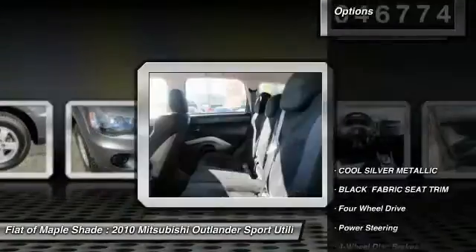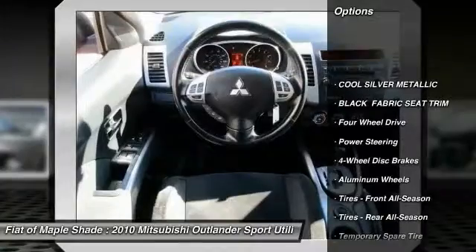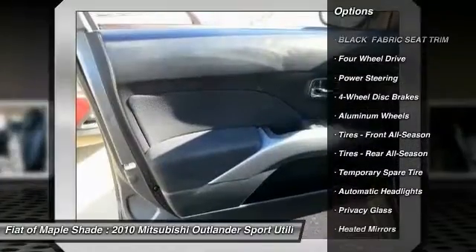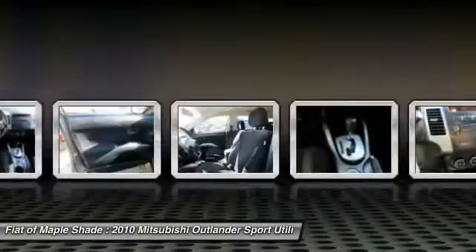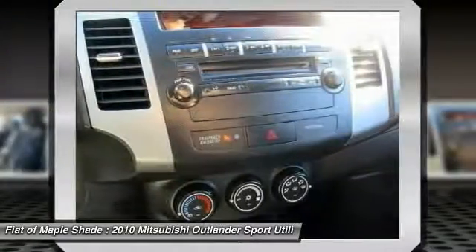Here are some of this vehicle's great options: stability control, traction control, anti-lock braking system, keyless entry, steering wheel audio controls, leather-wrapped steering wheel, adjustable steering wheel, and power steering.